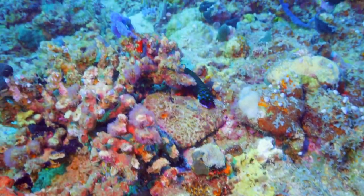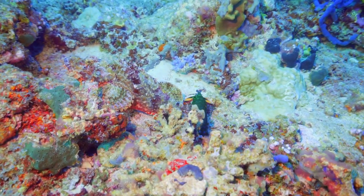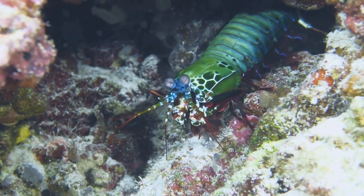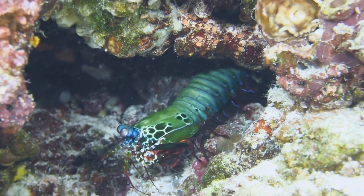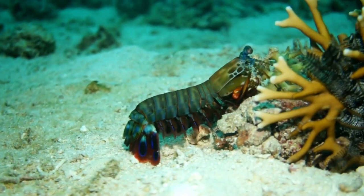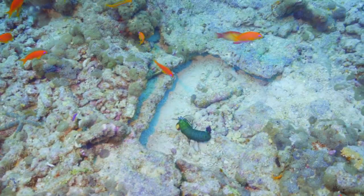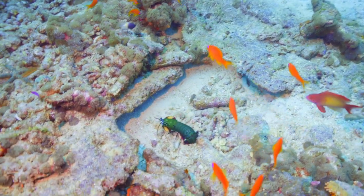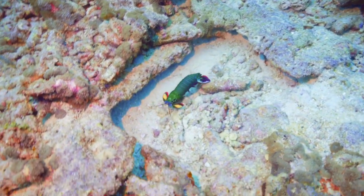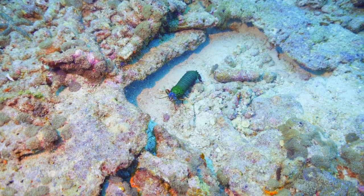The peacock mantis shrimp is an extraordinary creature with amazing skills in the marine world, and they have several advantages that make them great predators. One of their main skills is the incredible strength of their claws — very strong and sharp, capable of delivering crushing blows. They can use these claws to open hard shells and access food sources inside. They also use a combination of keen eyesight and incredible reaction speed to catch prey, tracking movement with great accuracy and striking with their powerful claws in an instant.